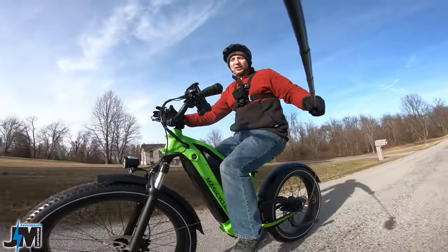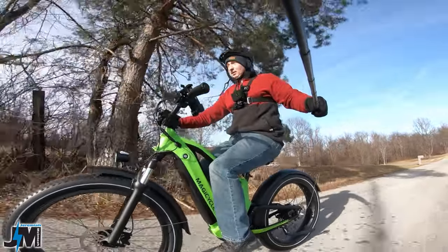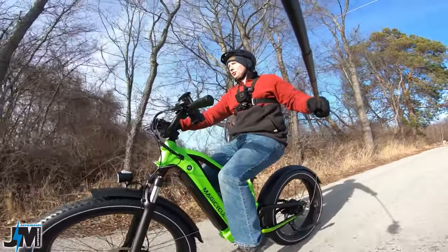Let's check that. I got the cruise control engaged again and I'm going to start pedaling. It disengaged right away. So yes — hitting the brake, hitting the throttle, or pedaling will all disengage the cruise control.